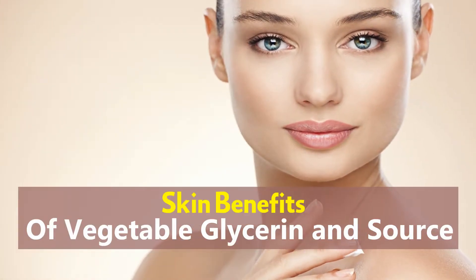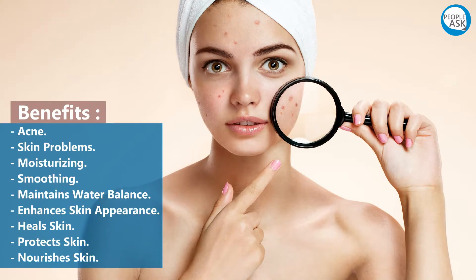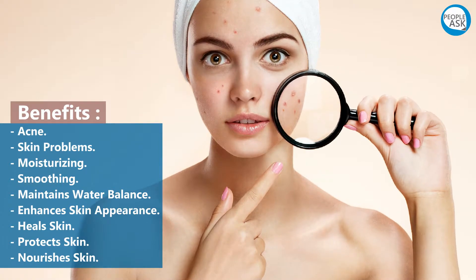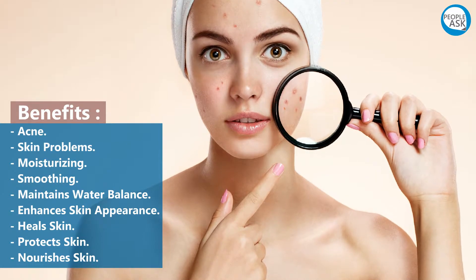Skin benefits of vegetable glycerin: acne and skin problems, moisturizing, smoothing, maintains water balance, enhances skin appearance, and heals skin.